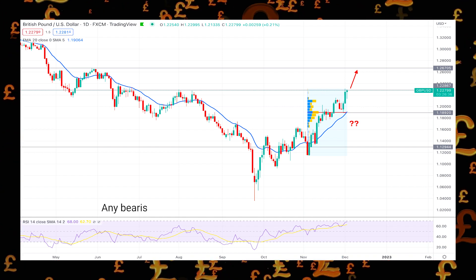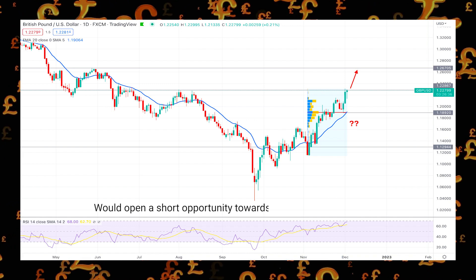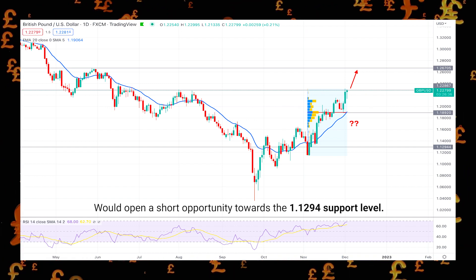On the other hand, any bearish pressure with a daily close below the 1.188 level would open a short opportunity toward the 1.129 support level.